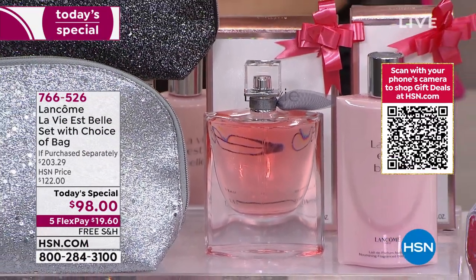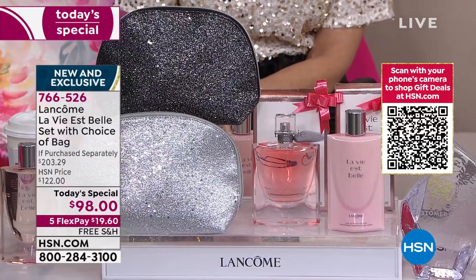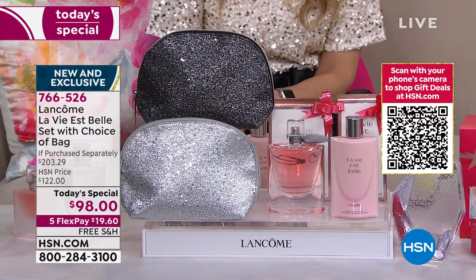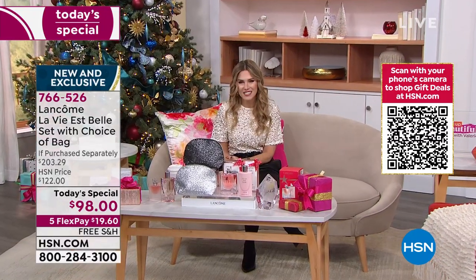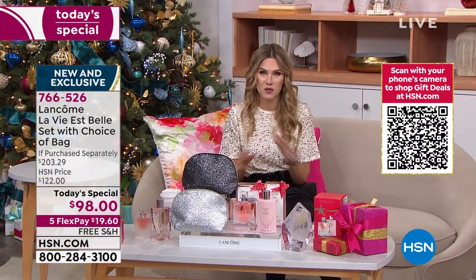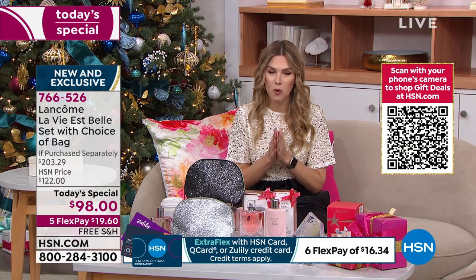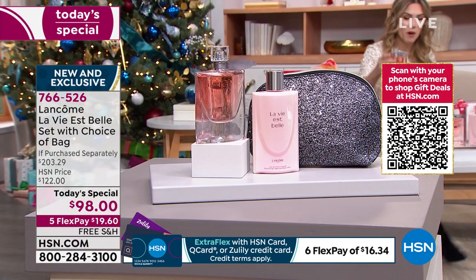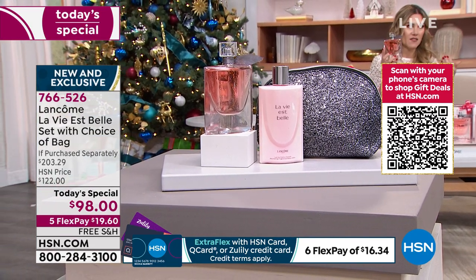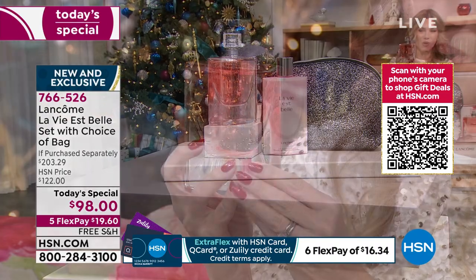I pulled out all the sparkles and the stockings today for this once-a-year opportunity from Lancôme — La Vie est Belle. It is an iconic, award-winning fragrance, part of the fine French perfumery family of Lancôme. Today we have your only opportunity all year to get the biggest and best value we've ever done. In fact, we do not have auto ship, so most of you have been buying multiple sets because this is the biggest bottle we've ever offered.